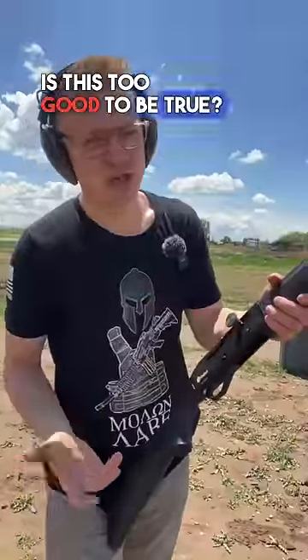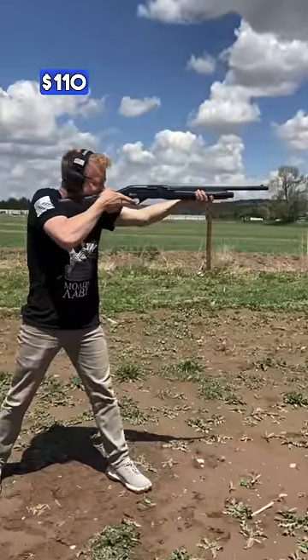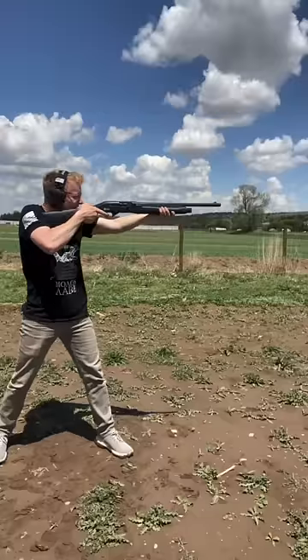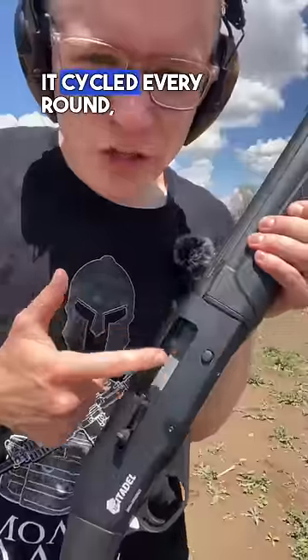So, is this too good to be true? Will it jam regular birdshot? How about slugs? First five rounds of birdshot out of a Rock Island Auction Company $110 semi-automatic shotgun.